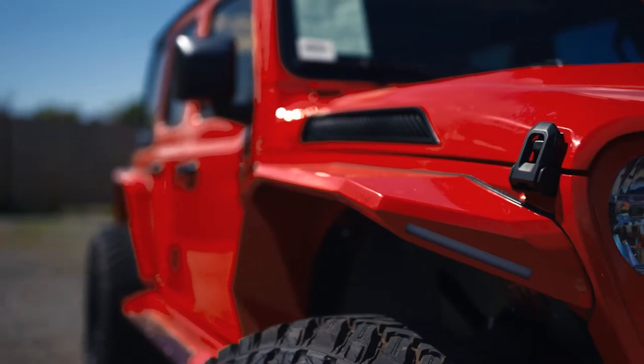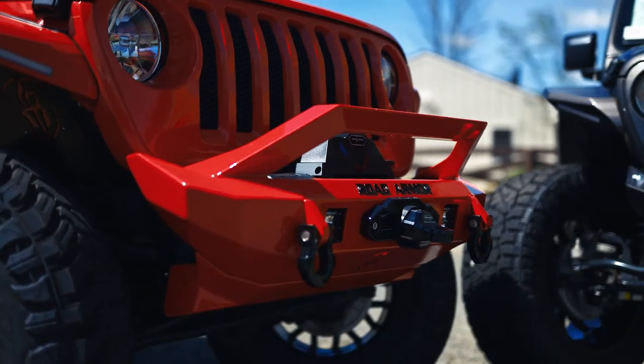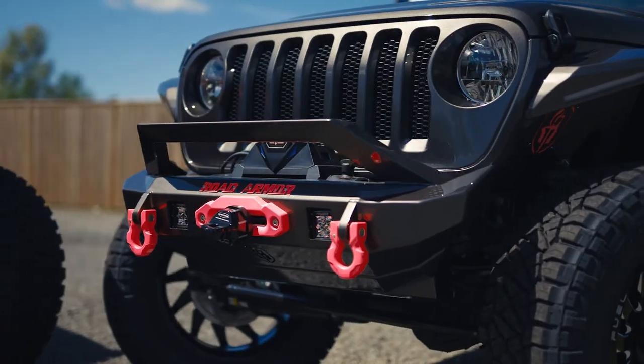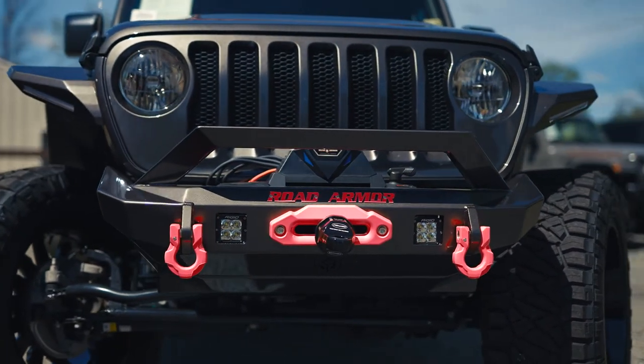You'll see their fender systems here with the Road Armor bumper. We use the Road Armor winch, color coordinated with their shackles. You'll see on this one here our Road Armor winch system — we've color coordinated the shackles and the front lettering in pink.